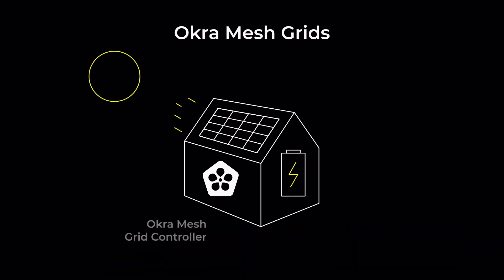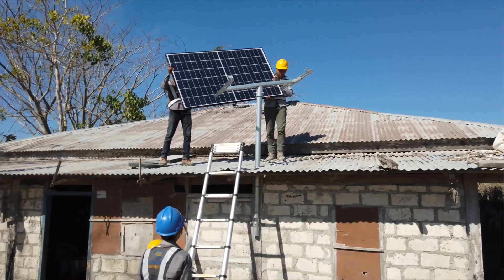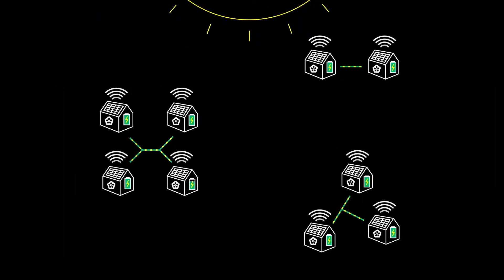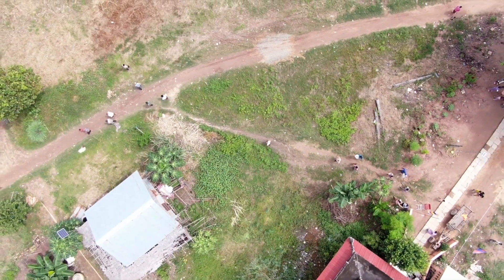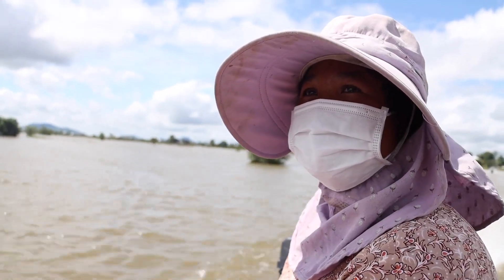We have a technology that we call the mesh grid. It's a decentralized solar mini grid that allows you to construct a network of interconnected solar home systems that dynamically share power, much cheaper than any existing solution — for areas in countries like Nigeria, Haiti, and Southeast Asia that don't have any access to an electric grid.